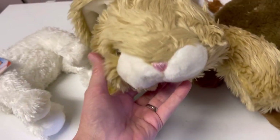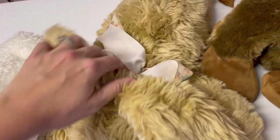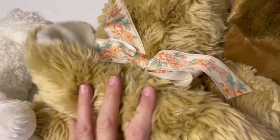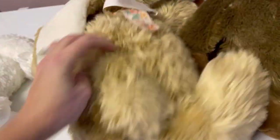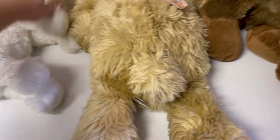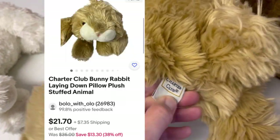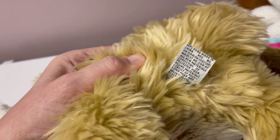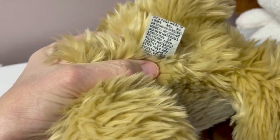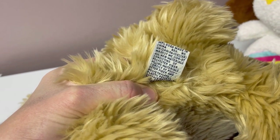Yeah, I think it's a bunny — it's got a cute little bow on it. It's like a laying-down bunny, kind of like a pillow pet but not. This one is Charter Club — that's clothing, so it's probably a limited edition something that was sold in the store. Don't think it's vintage, but could be older.